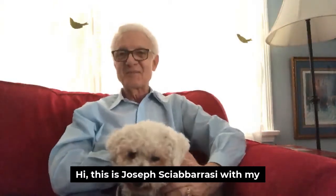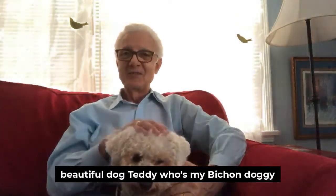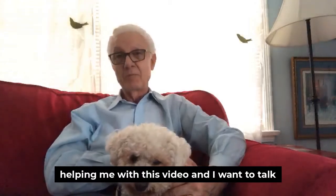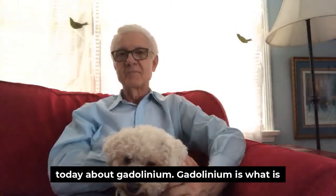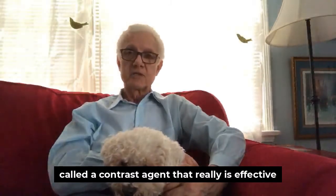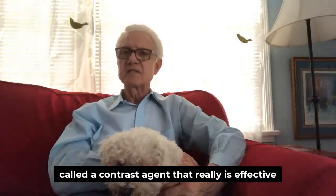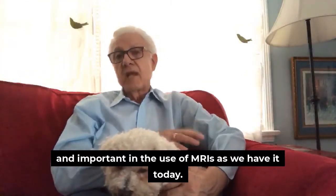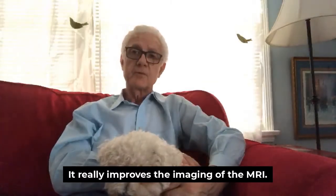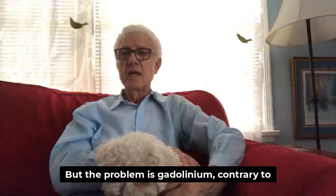Hi, this is Joseph Shabarasi with my beautiful dog Teddy, who's my Bichon doggy helping me with this video. I want to talk today about gadolinium. Gadolinium is what is called a contrast agent that is really effective and important in the use of MRIs as we have it today — it really improves the imaging of the MRI.